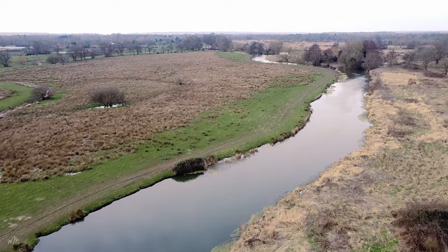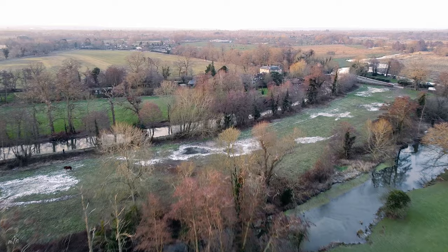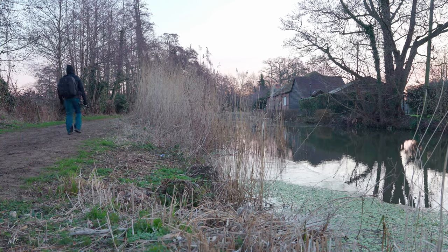With a full heart, full memory cards, an exhausted drone, and a hot breakfast waiting for me at home, it was time to head back for some post-production. Mmm, good breakfast. Right, let's dive into one of those images from today.